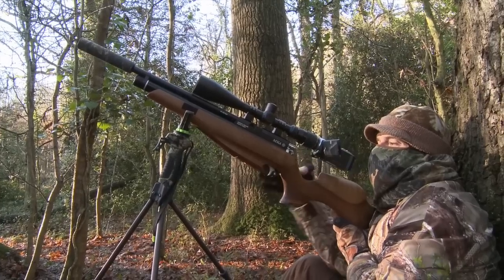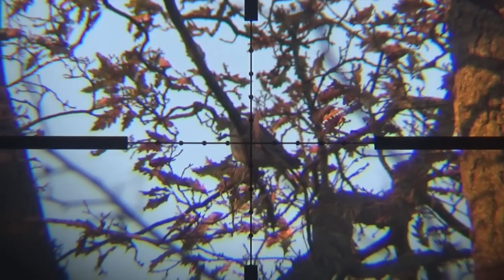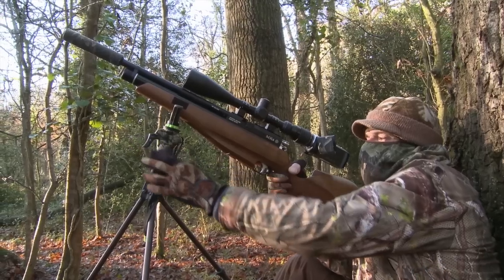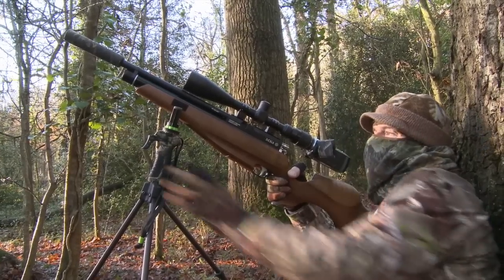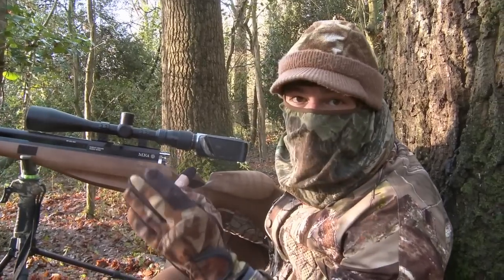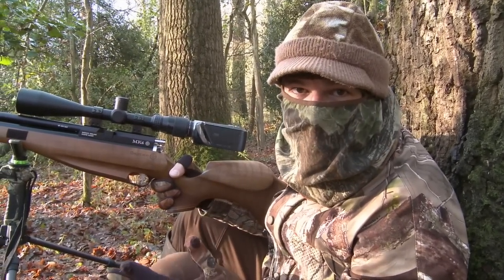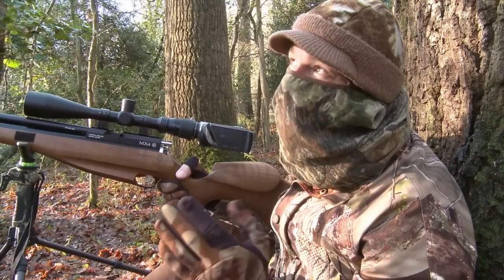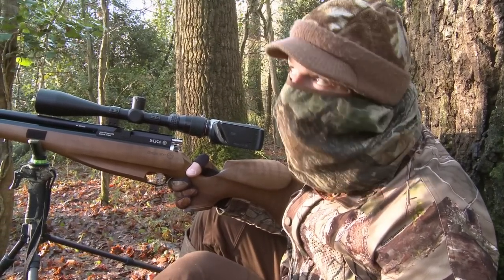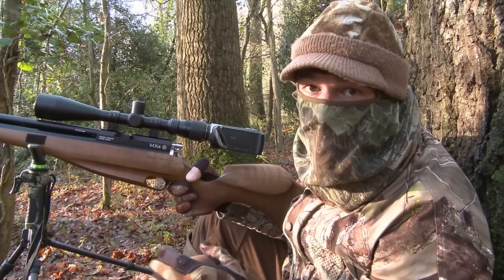We've got a wood pigeon in this time, but the problem is that this one has landed right behind a branch that's perfectly positioned to shield it from a shot. There's a pigeon right up in the oaks but it's obscured and I can't possibly get a clear shot on it where it is, so I'm going to leave it in the hope that it may just move to a more exposed position, or at least act as a decoy and maybe attract one or two others that may just pitch somewhere where I can get a shot.